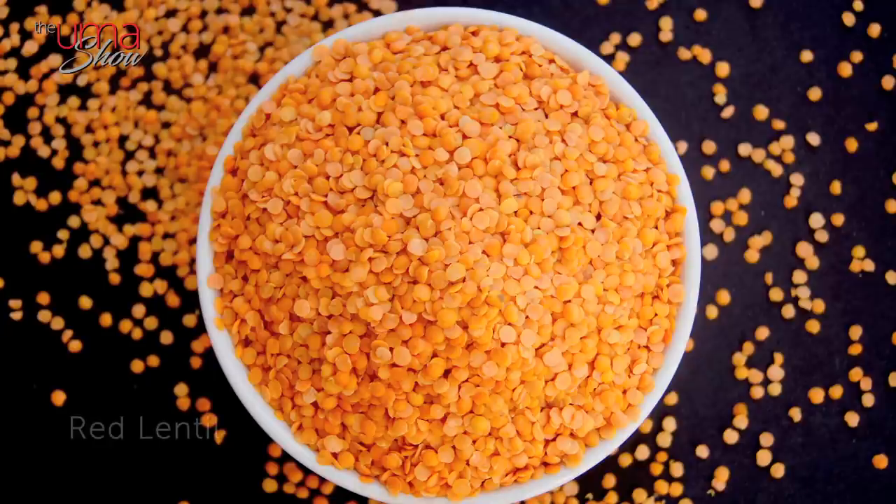Number five: red lentils — masoor dal for us Indians — which are super rich in antioxidants and are a popular choice for hyperpigmentation treatment. To make your own mask, soak 50 grams of red lentils overnight in a bowl of water, then create a fine paste using a blender or food processor. Apply the paste evenly over your face, leave it for 20 minutes, and rinse with cold water. Try it at least twice a week.